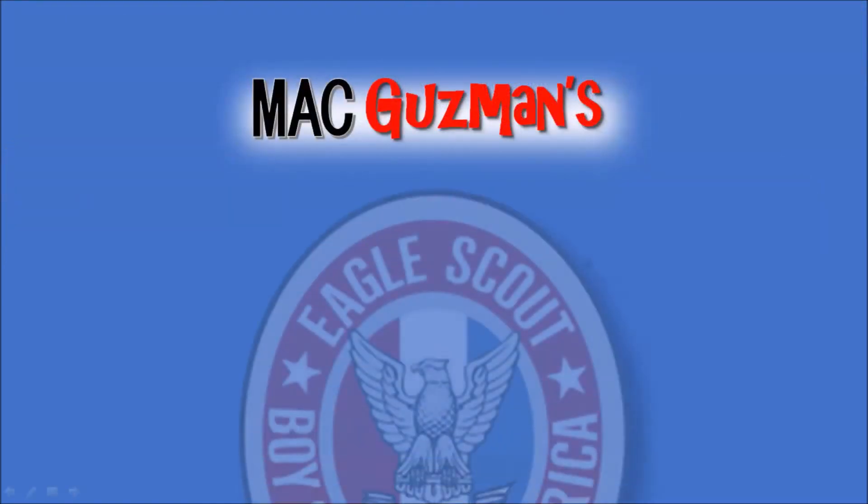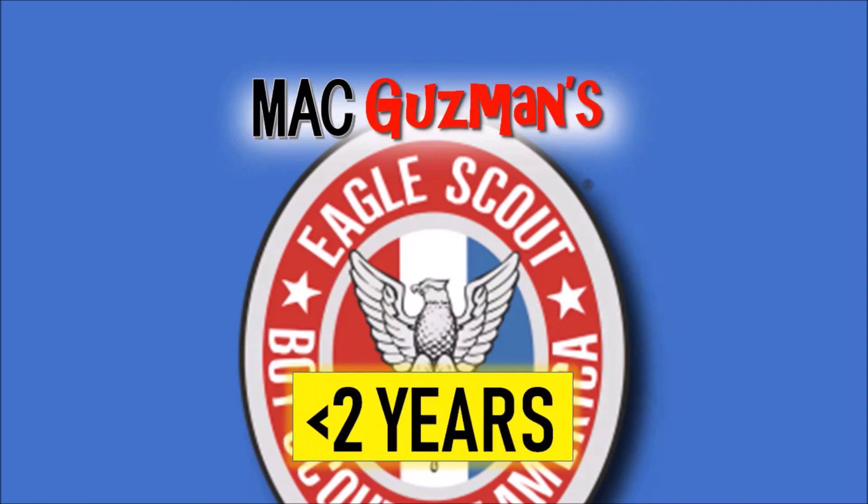Thank you for watching my Eagle status on getting Eagle Scout in less than two years. I hope you enjoyed. Please like the video, turn on notifications, and I'll see you on the next one. Bye.